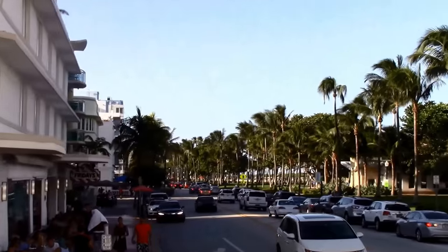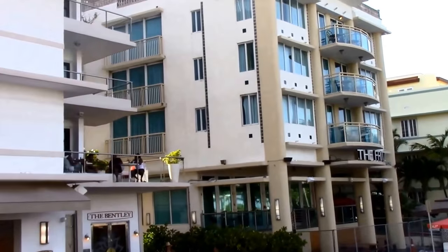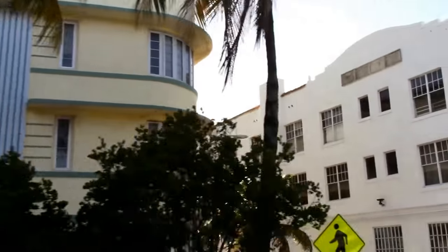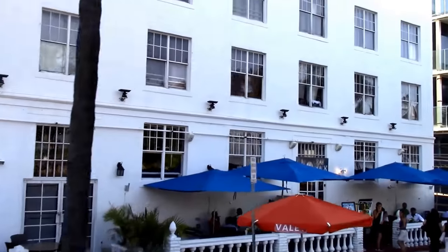The most popular areas to see are Ocean Drive and Collins Avenue. Ocean Drive is characterized by distinct Art Deco buildings, large crowds, and club fronts. You'll find shopping, dining, beach activities, and more within walking distance.